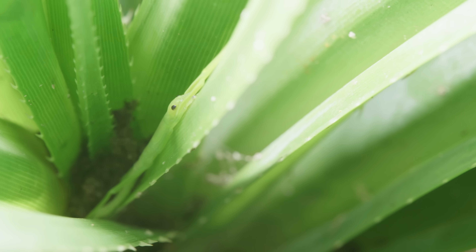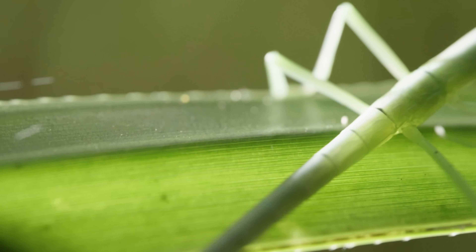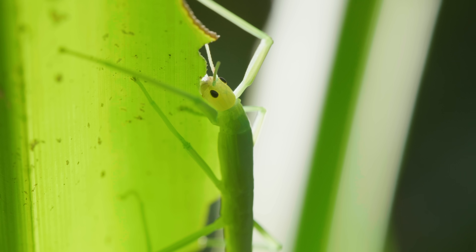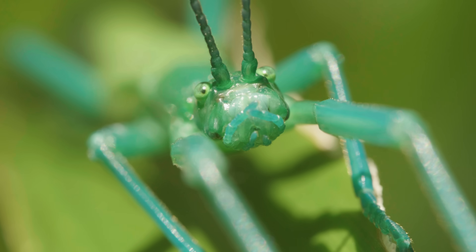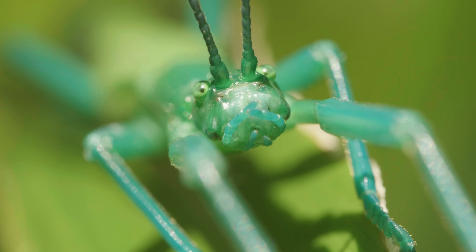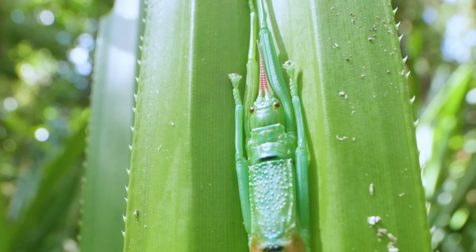This defense is so critical to their survival that newly hatched peppermint sticks, called nymphs, are able to spray immediately, before they even take their first bite of food. That means their mothers transfer the defensive chemicals into each egg. Like most stick insects, its first line of defense is its very specific disguise.